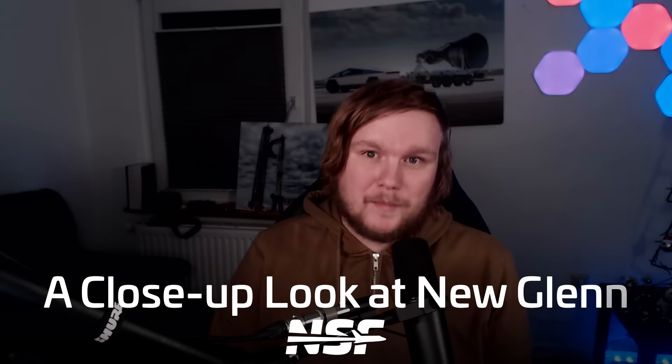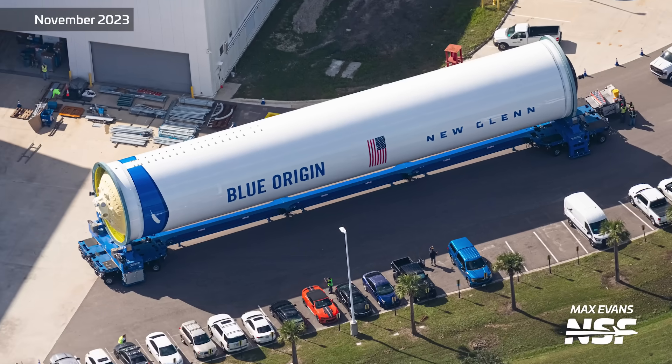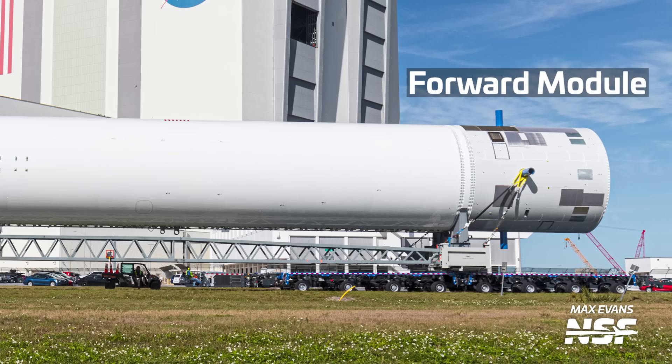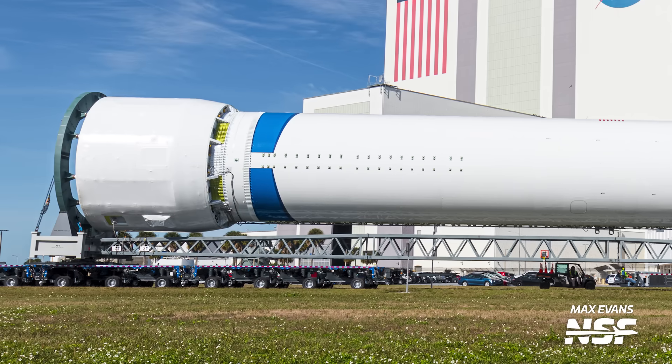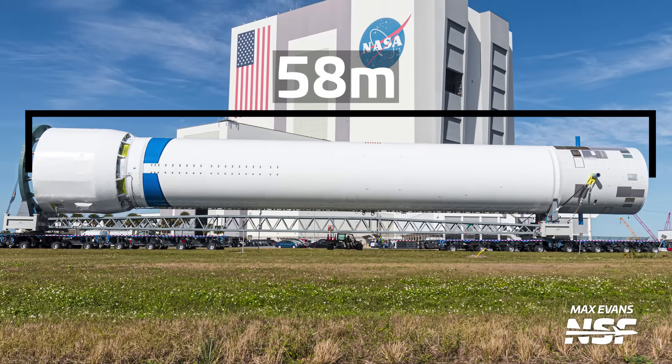Let's look into this in detail. Not only a tank section this time, but a full-length first stage. Remember when Max captured a New Glenn first stage tank section outside of Blue's factory for our last flyover? It now features an interstage, referred to as the forward module, and an engine section, also known as the aft module. This brings the length of the total booster to nearly 58 meters.